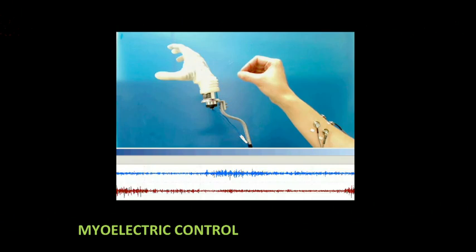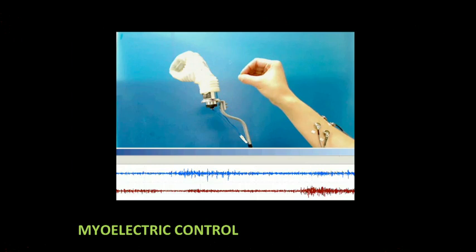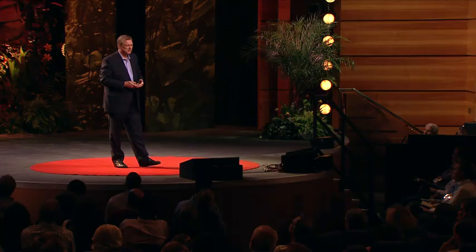The state-of-the-art is what we call myoelectric prostheses. These are motorized devices that are controlled by little electrical signals from your muscle. Every time you contract a muscle, it emits a little electricity that you can record with antennas or electrodes and use that to operate the motorized prosthesis. They work pretty well for people who have just lost their hand because your hand muscles are still there. You squeeze your hand, these muscles contract; you open it, these muscles contract. So it's intuitive and it works pretty well.